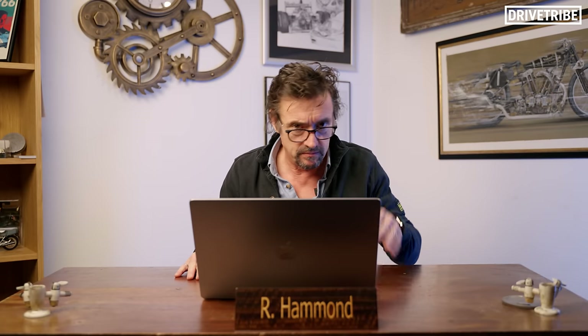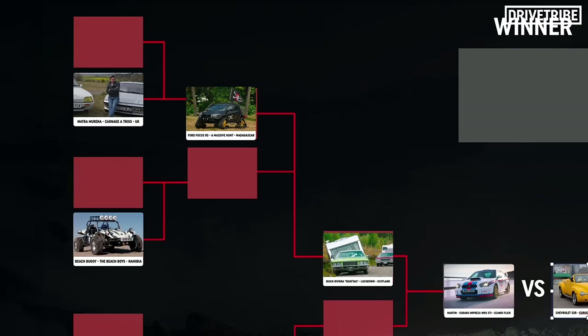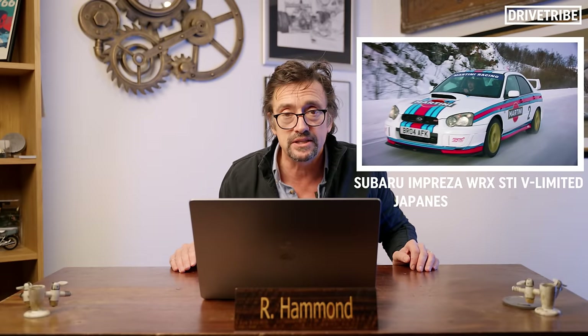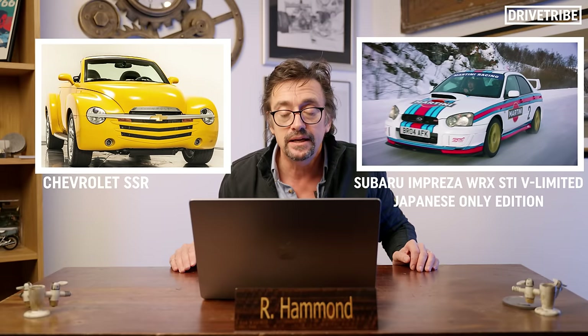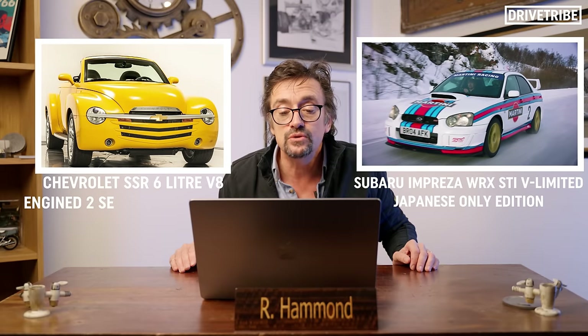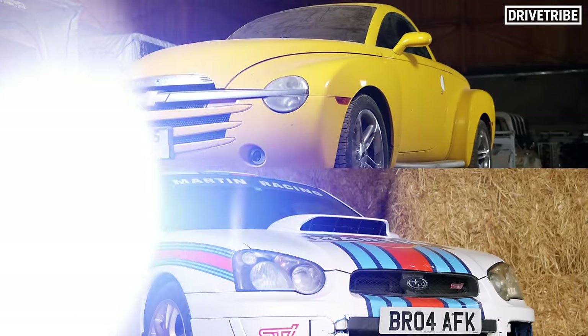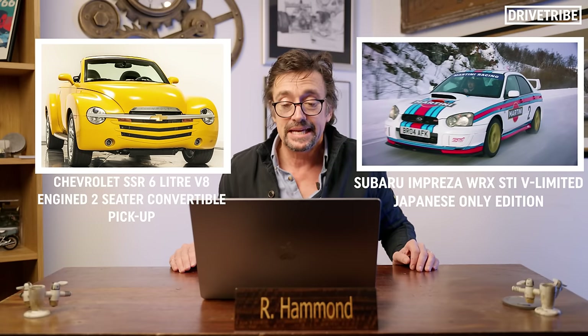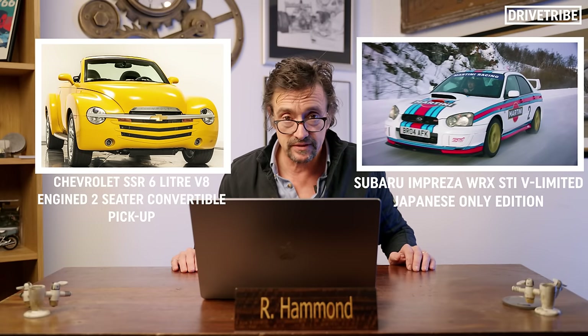So if you've just joined us, welcome once again to Richard Hammond's big car showdown from the Grand Tour, by means of this clever championship device. We have been through the heats and the semis, and we've got to the final. Remarkably, in a truly unique piece of motoring history, lined up against one another we have Martin — the Subaru Impreza WRX STI V Limited Japanese-only edition — and a Chevrolet SSR, a six-litre V8-engined two-seater convertible pickup. Never before has the automotive world seen two less likely vehicles line up against one another.